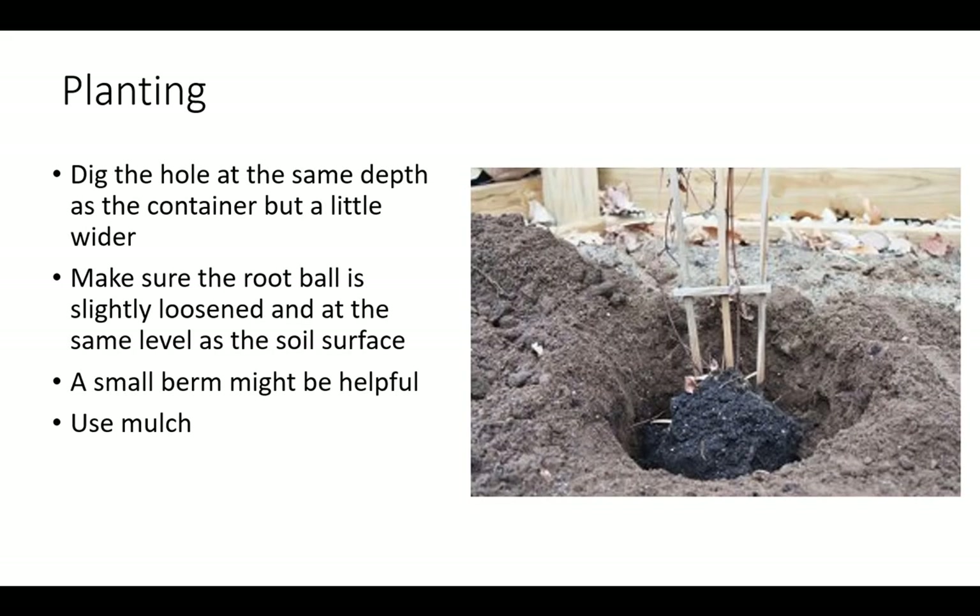Prior to planting in the ground or in a new pot, dig the hole at the same depth as the container, but a little wider. Make sure the root ball is slightly loosened and at the same level as the soil surface. A small berm might be helpful, or use 2-3 inches of mulch to help with water retention and slowly enhance the soil as it breaks down.